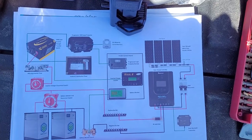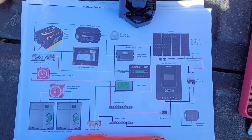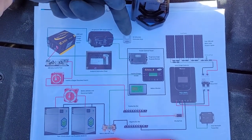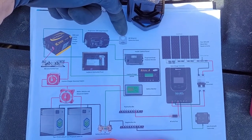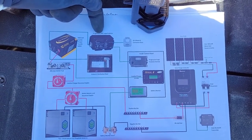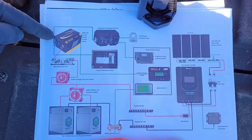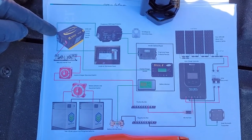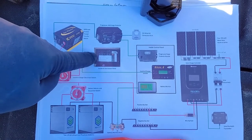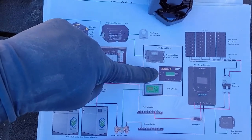I thought it might be helpful to show you a diagram of what it's all going to look like when we're done — I made this one up to help me as much as anything. Let's follow the AC path: the Voyage has 50 amp service, so that's 220-volt legs, and that's going to go through a Progressive EMS surge protector with a remote mounted inside the camper. From there it'll go to the Go Power 3000-watt pure sine wave inverter/charger/transfer switch all-in-one, and from there the AC goes to the inside AC distribution panel.